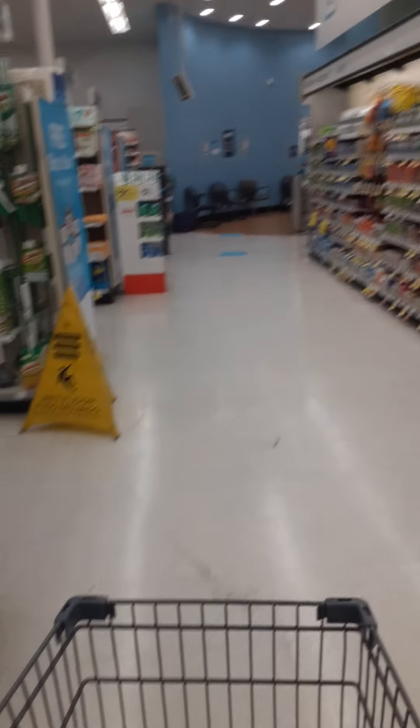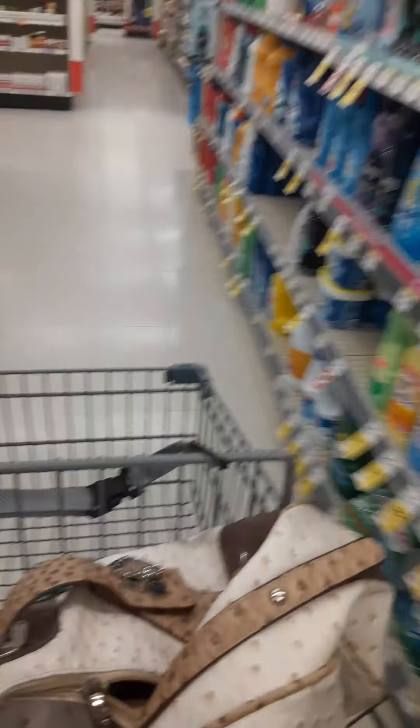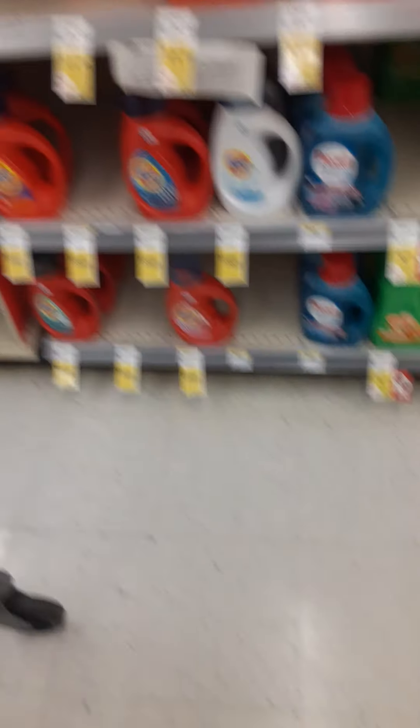I actually also came to get some Tide — yesterday it was on last chance clearance for a dollar seventy a bottle, and I literally cleared the shelf. Now they're gone. Oh well, I don't feel bad that I bought them all.